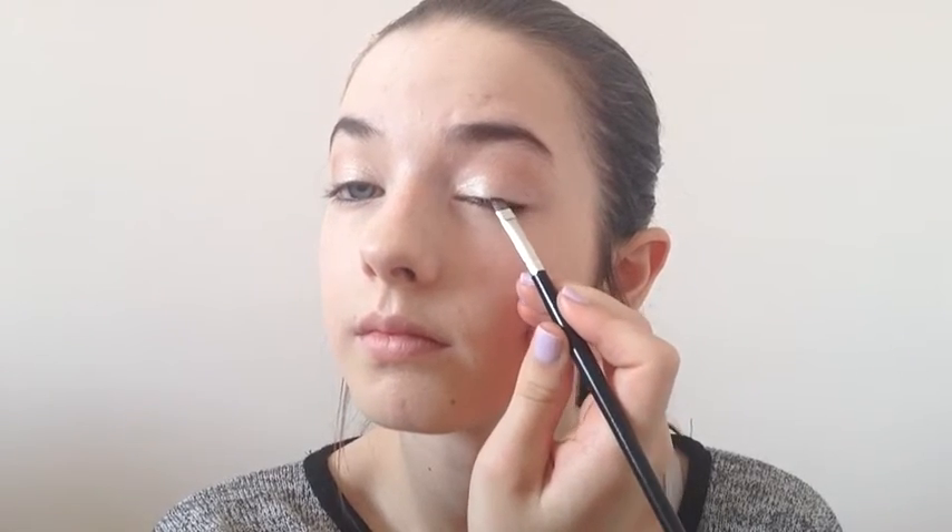Next I'm taking the shade Beige and applying this onto the outer third of my top lash line and then slightly blending it out just to define the lash line a bit more. To finish off the eyes I'm using my Diorshow Iconic Mascara on my top and bottom lashes.